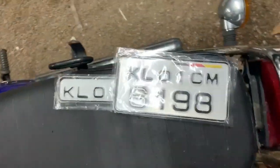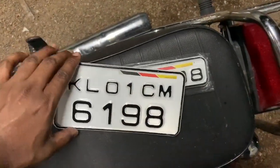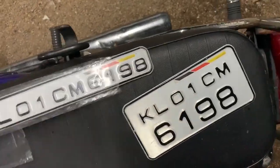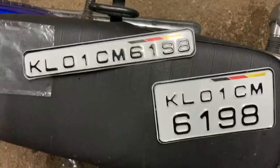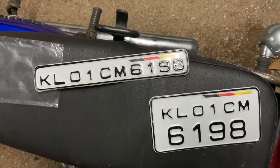Hey guys, I am extremely excited today. The RD 350 finally has a Kerala number — it is registered in Kerala now. I can start taking the bike out. This is the number for the bike.